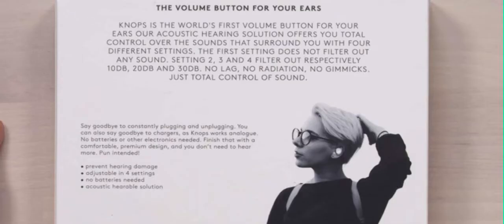Knops is the world's first volume button for your ears. Their acoustic hearing solution offers total control over the sounds that surround you — filtering out 10dB, 20dB, and 30dB. No lag. No radiation. No gimmicks? Radiation. Sheesh. It's an earplug — obviously there's no radiation.